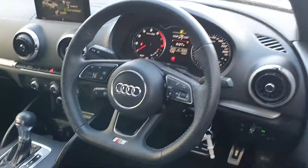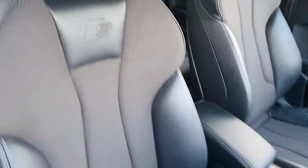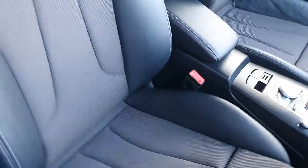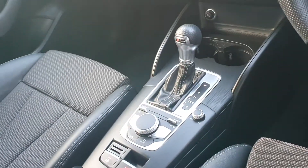A quick look inside — we have the upgraded flat-bottom sports steering wheel with multifunction and voice command. There are S-Line embossed half leather, half alcantara sports seats. The car comes with electric handbrake and auto hill hold assist, and we have our 7-speed S-Tronic gearbox.